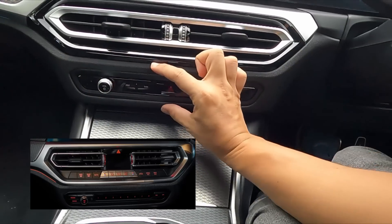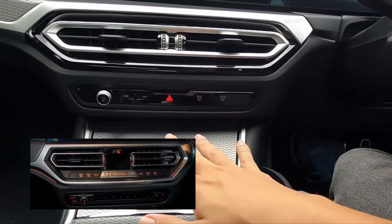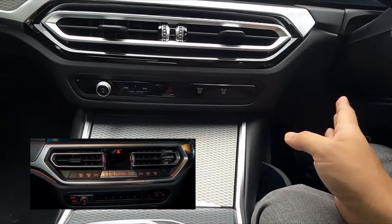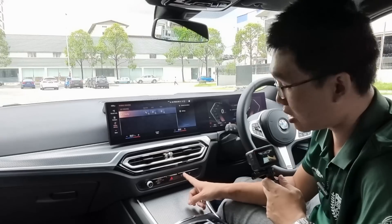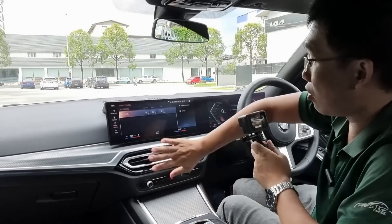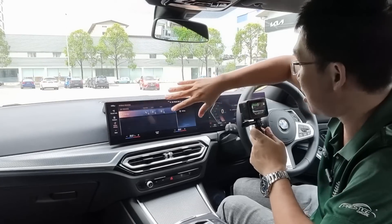Down here they have rejigged the whole control scheme — the climate controls and memory buttons are all gone. This is now just the volume, the hazard lights, the windscreen button, and the forward and rewind button. That's it. Everything — all the climate control functions — has been moved into the screen.